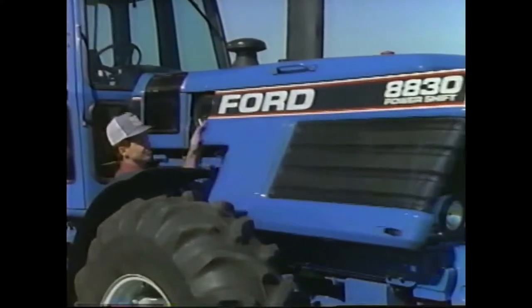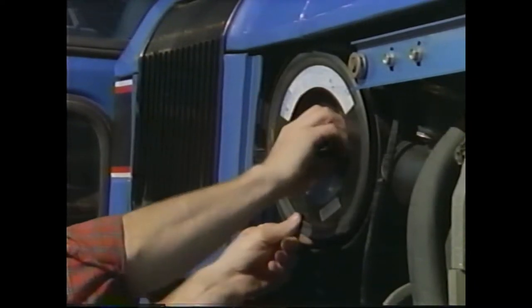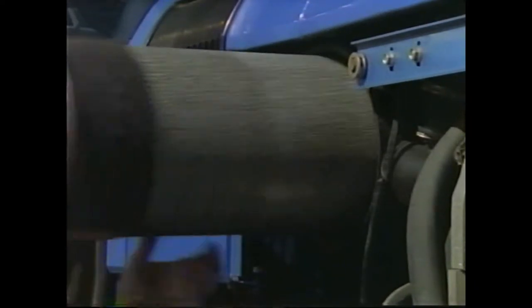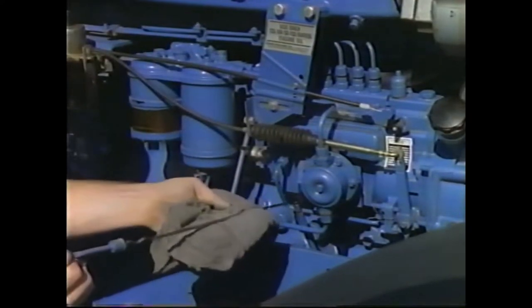New 80-30 series tractors are built for easy maintenance too. For fast access, filters and check and fill points are grouped together on one side.